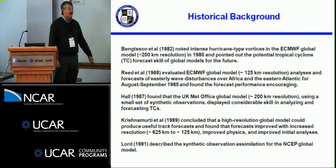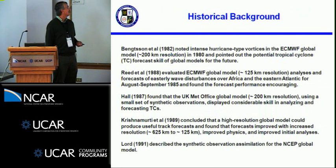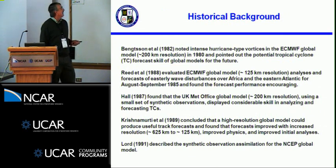A little historical background. Ironically, the first hint that the global models were going to have some impact on tropical track forecasting came from a study that Leonard Bengtsson at the European Center did back in 1982, where he noted intense hurricane-type vortices in the 1980 version of the ECMWF global model, which was roughly about 200-kilometer resolution at that time, and he pointed out that it hinted at the potential for tropical cyclone forecast skill.